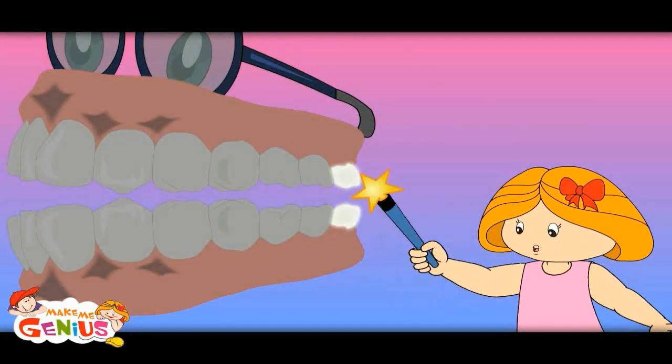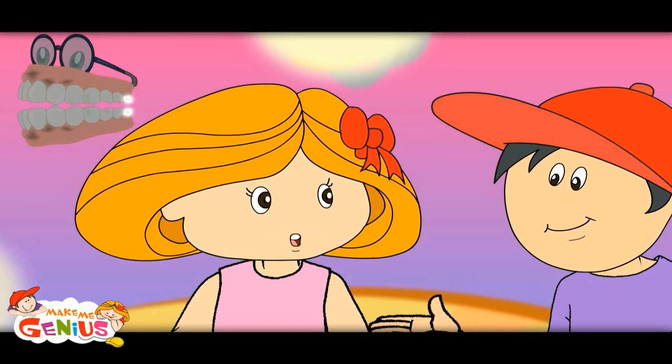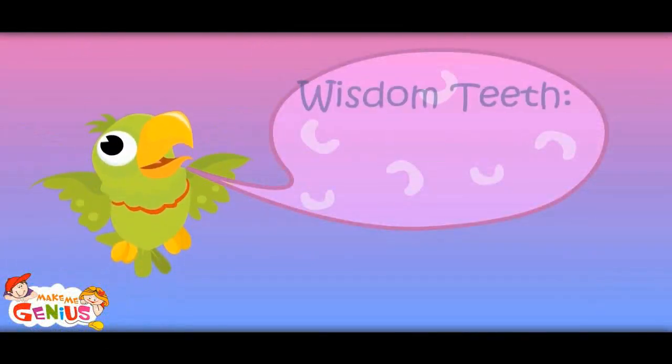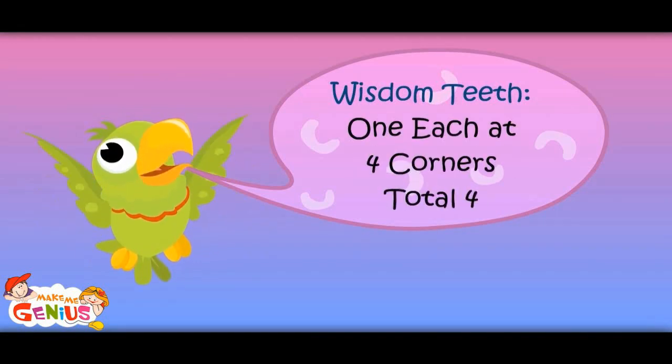It is an interesting tooth. It is called the wisdom tooth. It comes only when you are above 25 years. What does it do? They don't do much — they only tell that you are a big man. Wisdom teeth: one at each of the four corners, total four.